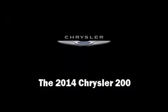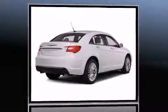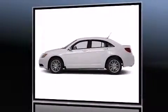Introducing the 2014 Chrysler 200. This four-door, five-passenger sedan offers the features and options for which you've been searching. It features an automatic transmission, front-wheel drive, and a refined six-cylinder engine.